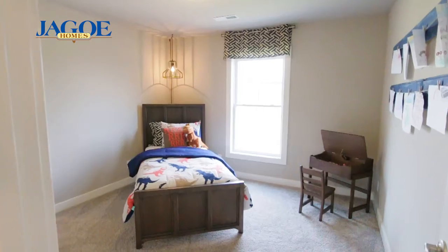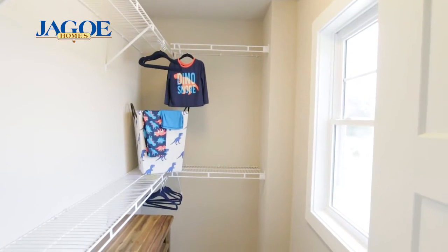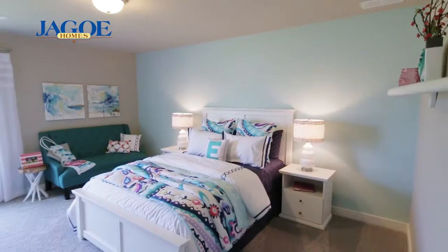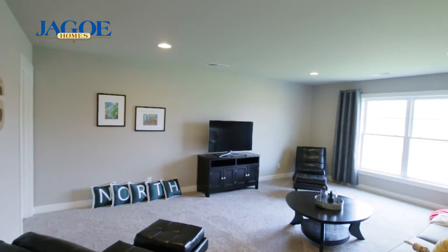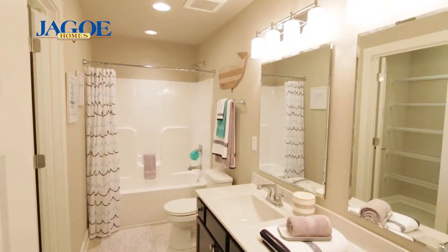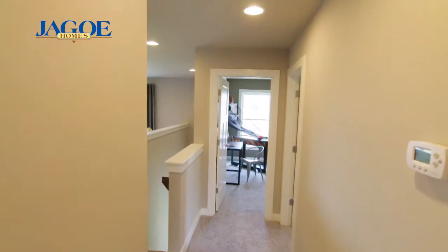On the second floor, you will find three secondary bedrooms, each with its own walk-in closet. Additionally, there is a loft with ample space to be used as a game room, office, or TV room, a full bath with double bowl vanity, walk-in linen closet, and a large utility closet.